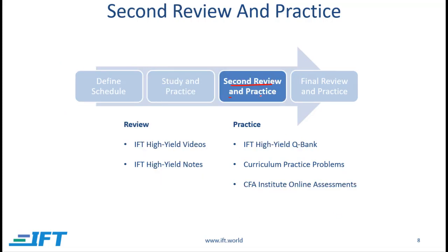Coming now to the second review and practice phase. Here you can take advantage of IFT's high yield package — listen to the high yield videos and read the high yield notes to review the most important concepts in a short amount of time. The high yield QBank covers the most important questions from every reading, so make sure you do those. The curriculum practice problems should be done again. I recommend repeating them because they give you a very good sense for what will show up on the actual exam, and it's a good opportunity to make sure you've learned from earlier mistakes.